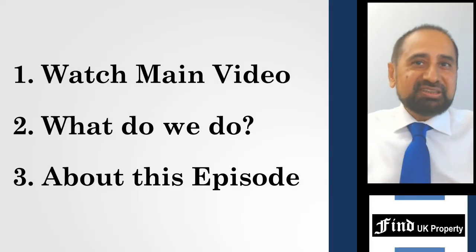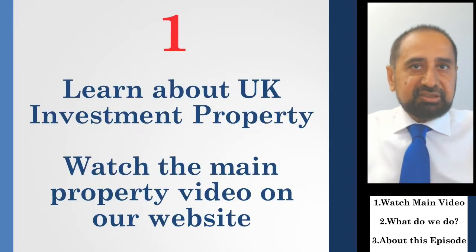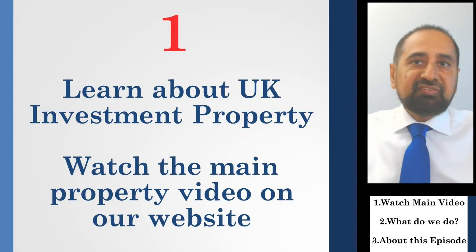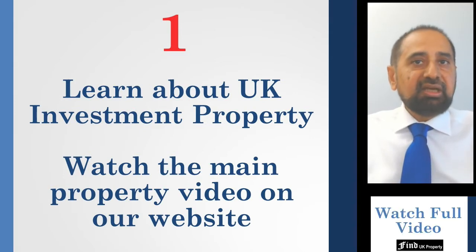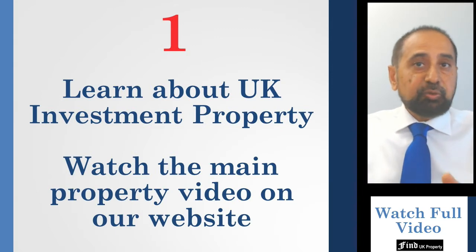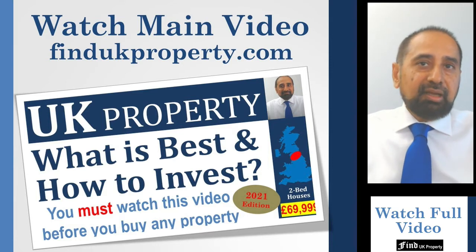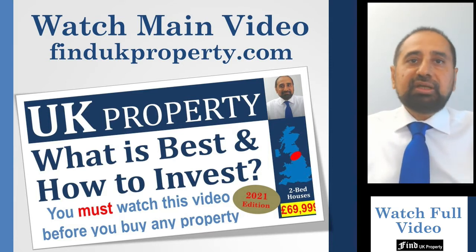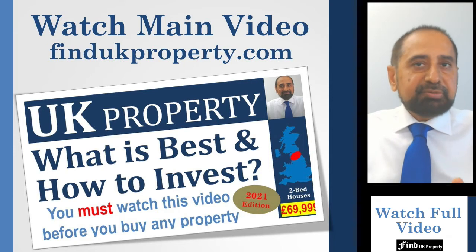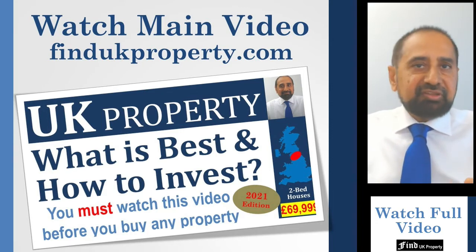Before you start watching, I will just give you three short points of information. Firstly, if your aim is to buy any investment property in the UK as a passive investor, then you must watch the main property video. The latest version is located at the top of our website, findukproperty.com. A link to that video is also shown at the end of this video. This main property video explains what are the best investment properties in the UK and how to buy and manage them. It covers everything you need to know. You should watch it in full.